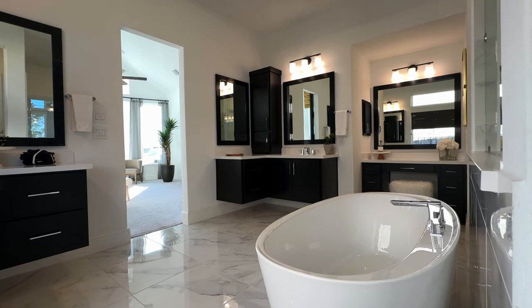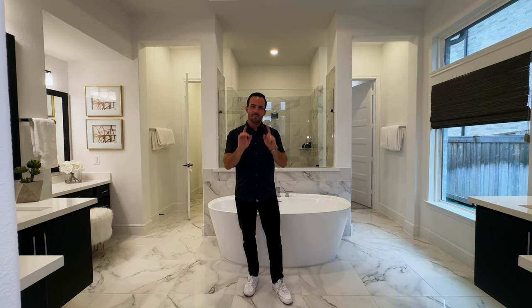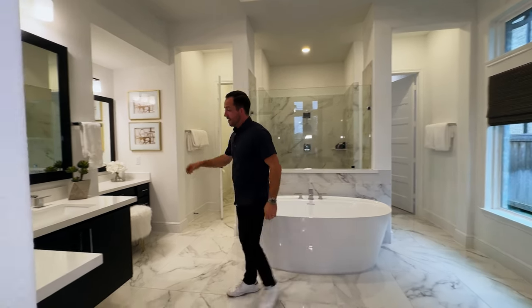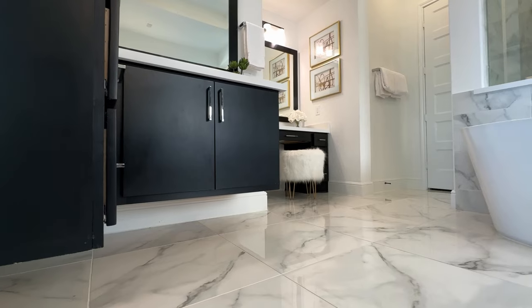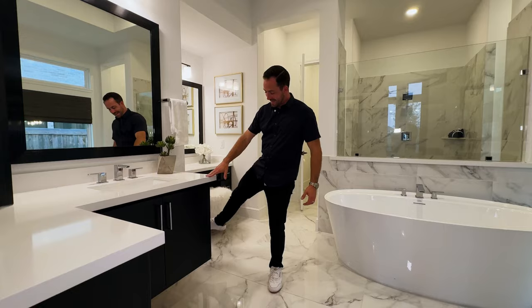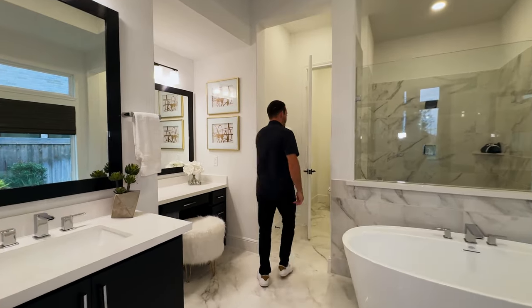This is going to be your primary bathroom — it's got a freestanding tub with a classy marble look. It looks very pretty, but you have to keep it really clean. Something new we haven't seen in the other homes: floating cabinets. You won't stub your toe, but the con is you have to get under there to clean. The shower has a nice little seat and plenty of space for two people.